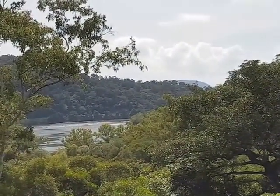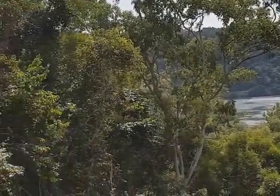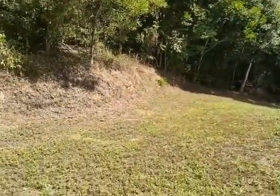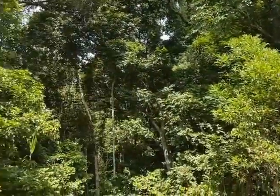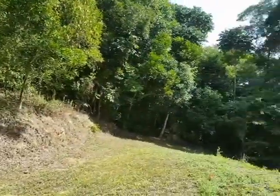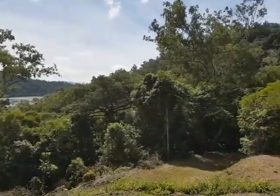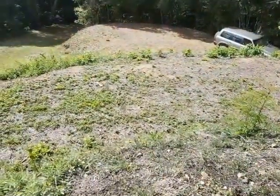That incredible view is to be had from the top house pad where I stand right now. Just panning around, we can see this house pad is nice and level, and you have this gorgeous rainforest privacy behind — and in fact all the way around the property is incredibly thick, private forest.